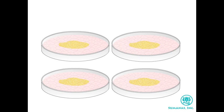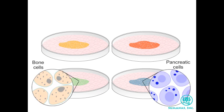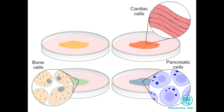By adding the appropriate signaling molecules, cells can also be coaxed into differentiating into a particular specialized cell type. Groups of cells may develop properties of mature bone cells or of pancreatic cells. Others develop into muscle cells that can contract, and still others into nerve cells.